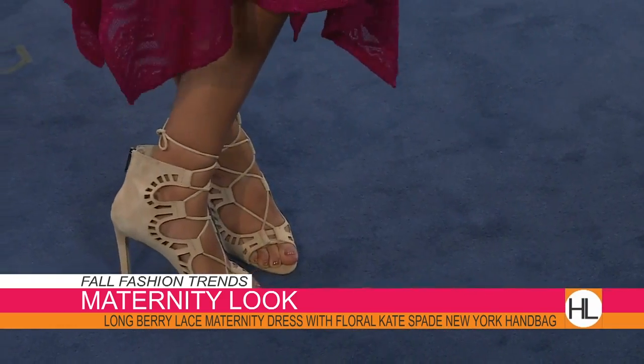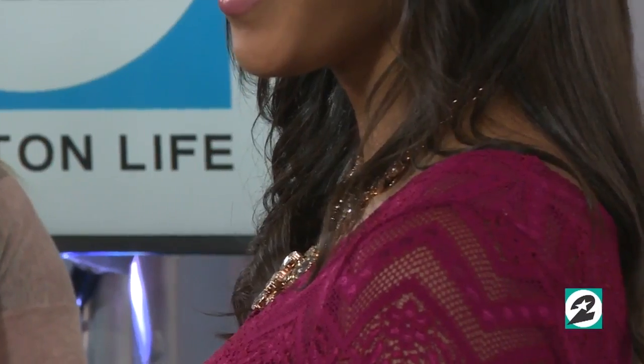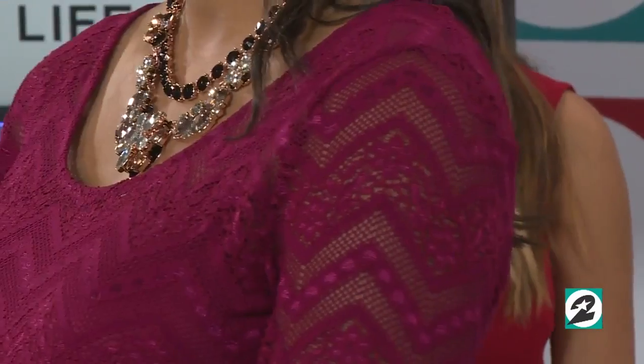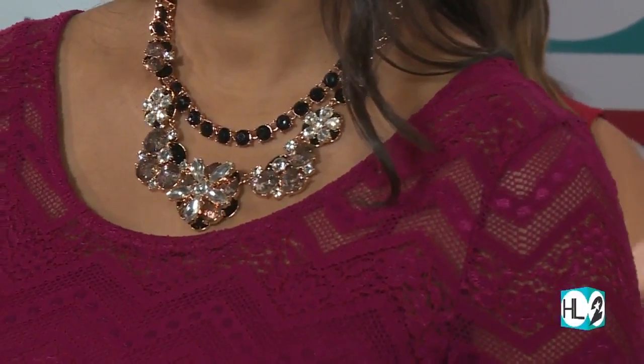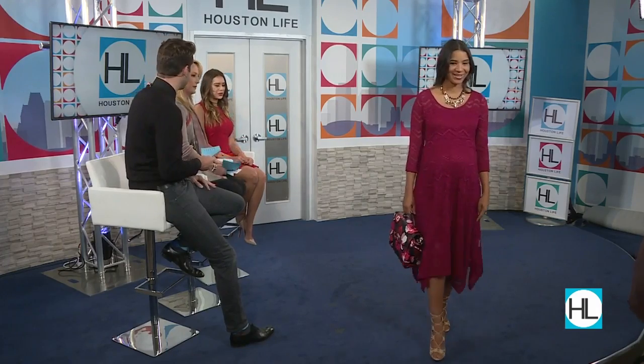We saw these heels all over New York and Paris Fashion Week. We've got great retailers so we can find these looks at a really great price. On top, it is a very nice lacy detail — she's fully covered, but there is a little bit of skin showing in the arm. New moms can feel sexy — a little peekaboo effect. The statement necklace really ties it all together. It's very easy to transition this look from day to night, and it's great here in Houston as the weather is cooling down for fall.